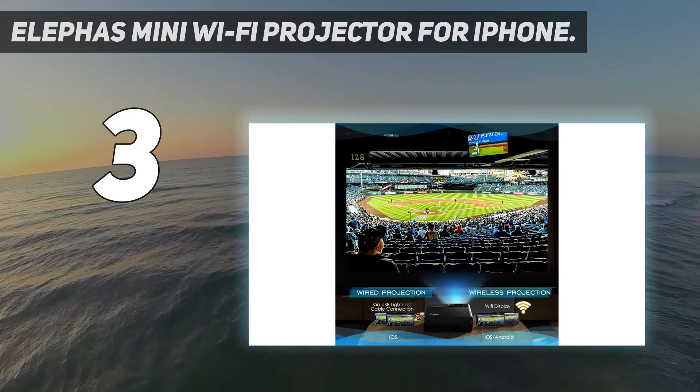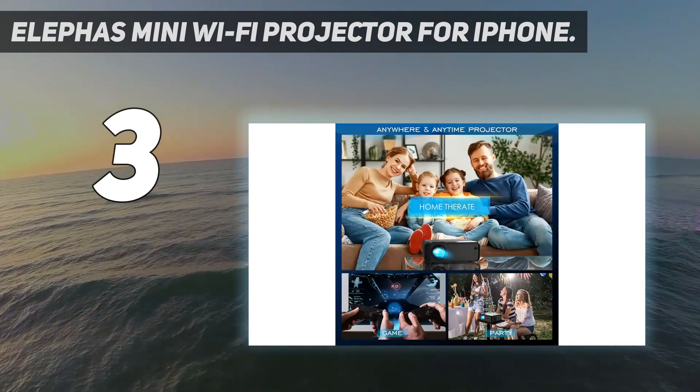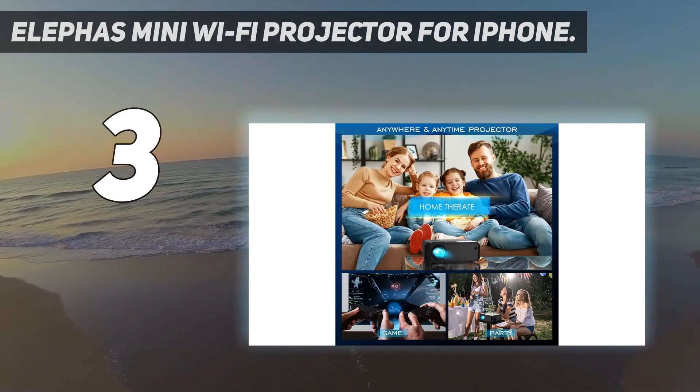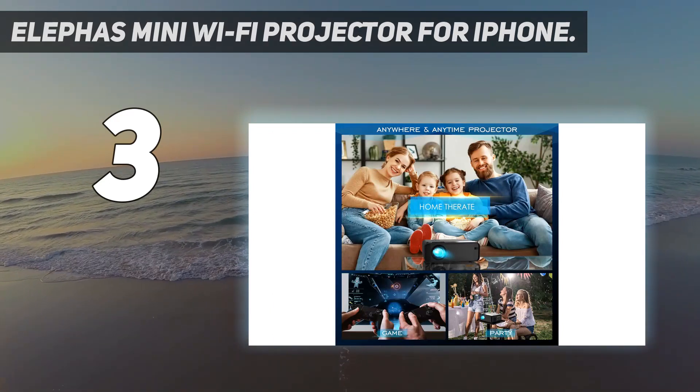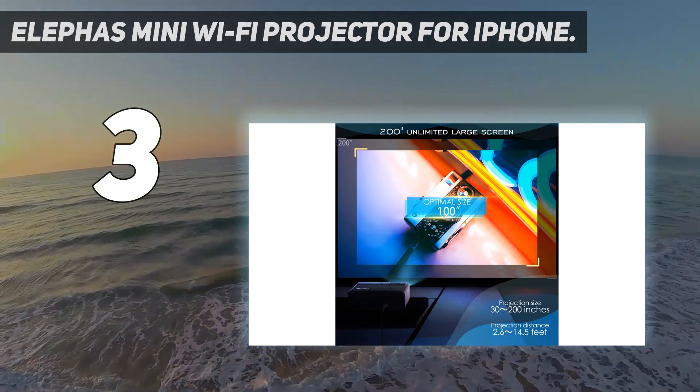Specs — Weight: 2 pounds. Light output: 7,500 lumens. Contrast ratio: 3500 to 1. Projection display size: 30 to 200 inches, 100 inches recommended. Power source: wall outlet.